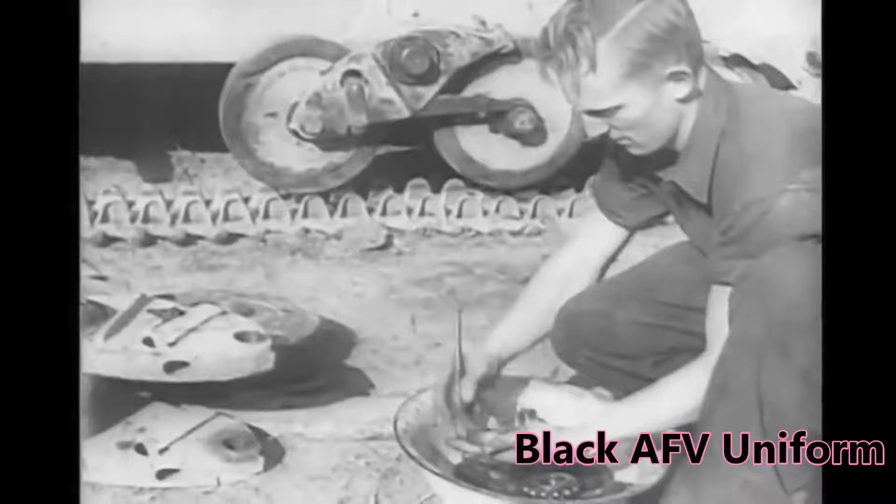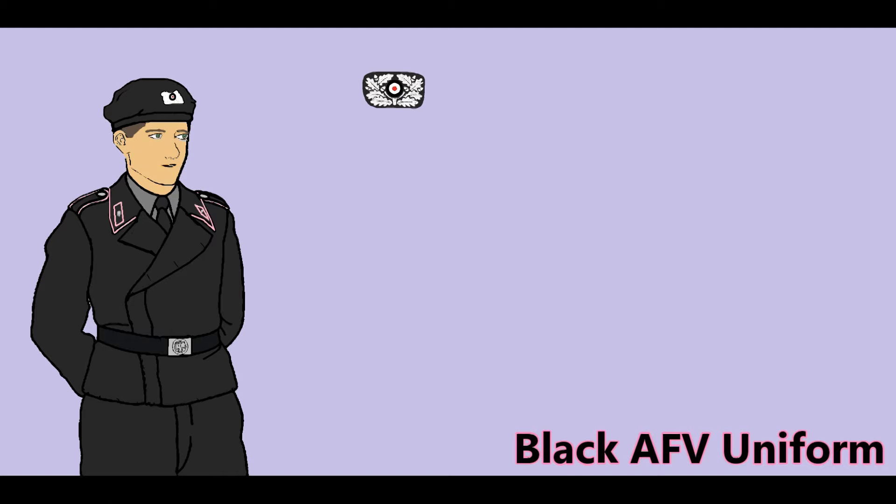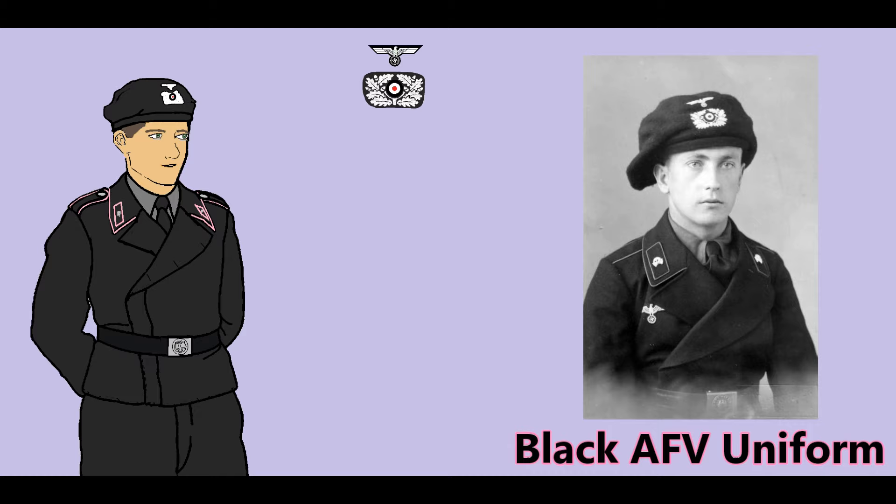These jackets were intended to be used only as working clothing for armor crews. The beret initially displayed just a white pocket insignia. Over time, various other insignia were used, including the metal cap badges from the visor cap. A machine-embroidered eagle, wreath, and cockade were finally introduced, first in white and later in gray.